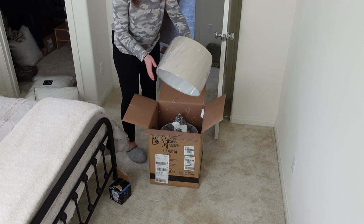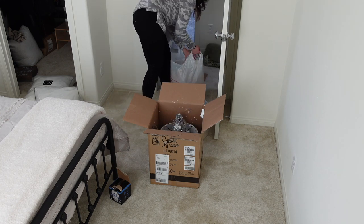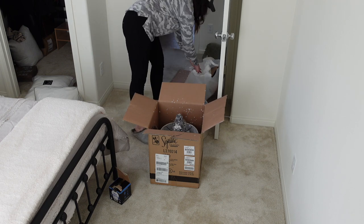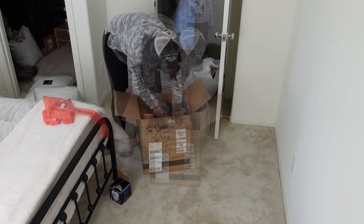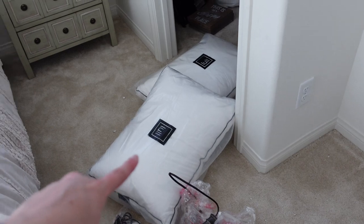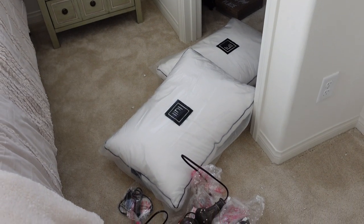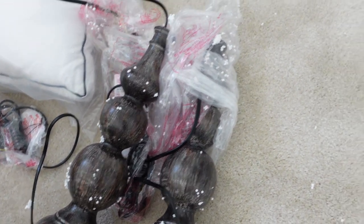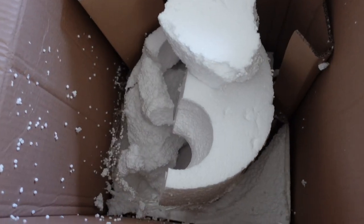Now I'm unboxing a couple of lamps I believe we bought from Wayfair — I'll have everything linked in the description box. For some reason these lamps came with an explosion of styrofoam and it was a disaster. I'm literally covered in styrofoam — it is sticking to everything. I don't even know if it's coming across on camera, but look at the box — it looked like something exploded!